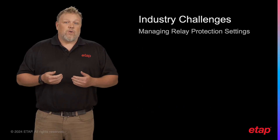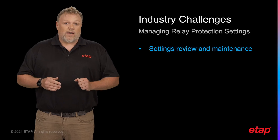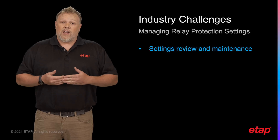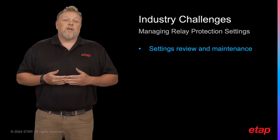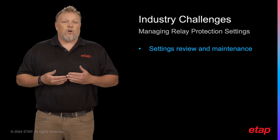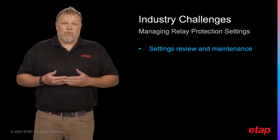Periodic review of settings is another area that requires our attention. Determining when and how to conduct these reviews to ensure the settings are still appropriate for the system can be a challenge. This is becoming more critical for large systems as various regulatory agencies require periodic relay settings review and validation.